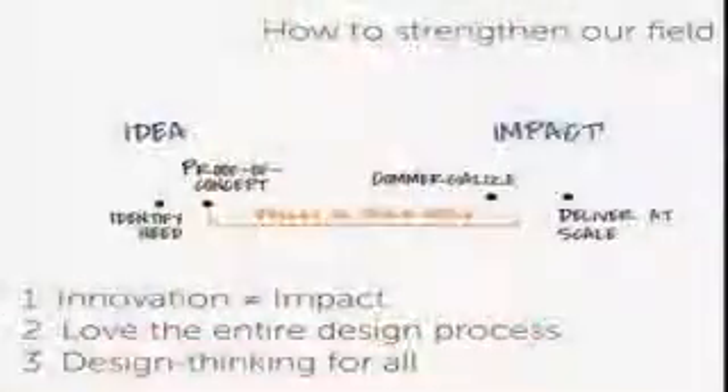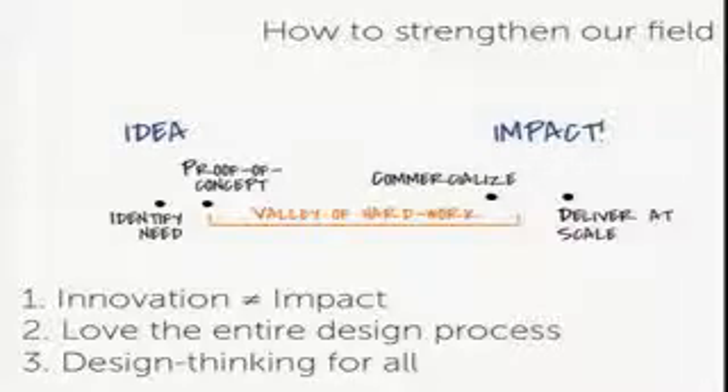The last thing I'd say is we really believe everyone should have design training and design thinking. Going from idea all the way to impact, you need a lot of different skills and people — business people, market analysts, designers, all sorts. The skills we have in design, like problem solving and user empathy, would hugely benefit everybody in the whole design process.